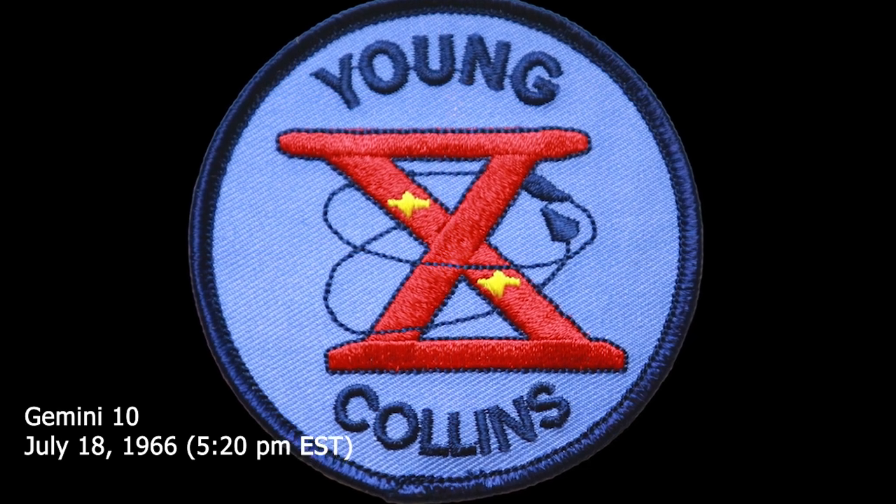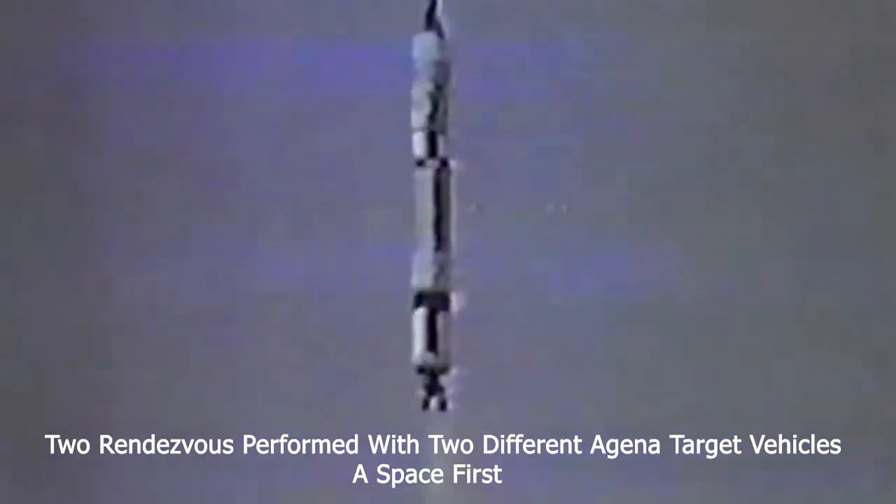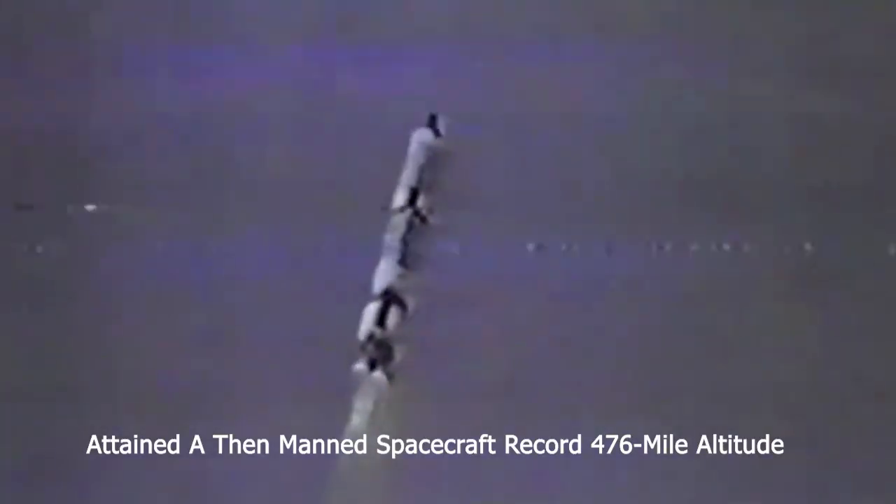50 seconds into the flight — the spacecraft and its booster are moving at 740 miles per hour. We are now reaching four nautical miles in altitude. Thirty-five seconds into the flight, Gordon Cooper advises the crew they're looking mighty good. We have the proper rolling and pitch programs in, and both guidance systems are go.